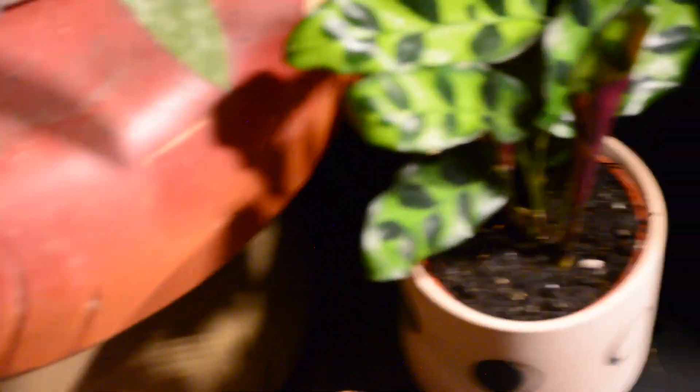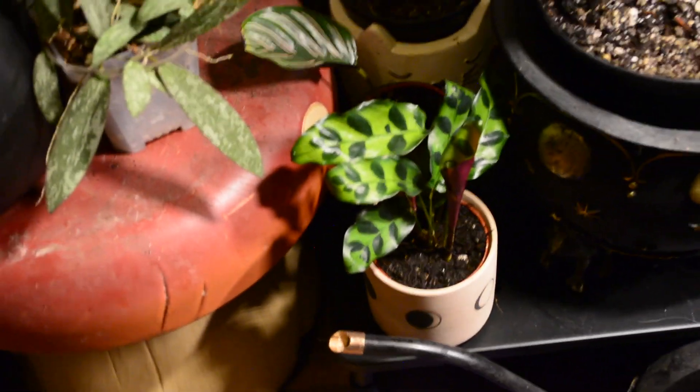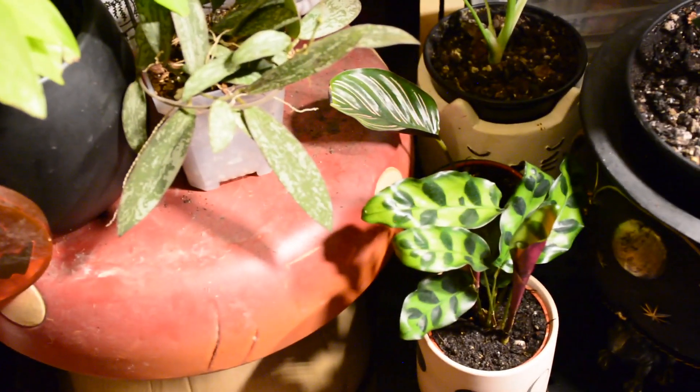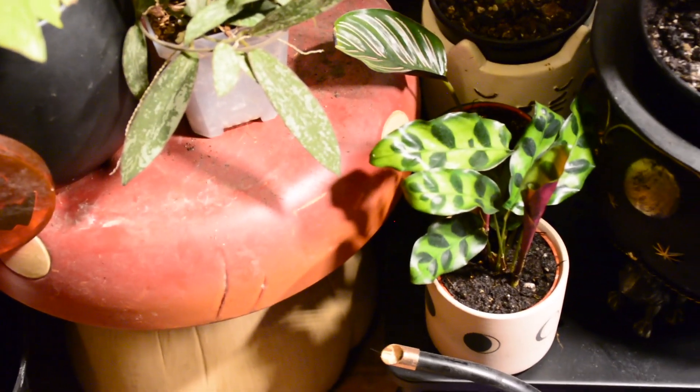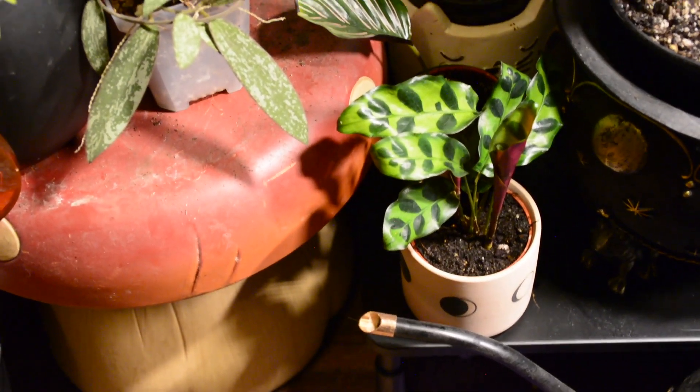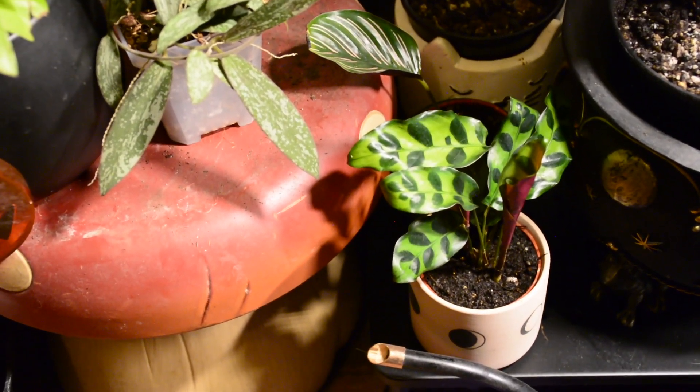In front of it is a Rattlesnake Calathea that I just bought this morning. I don't know that this spot is good for it — it might be too much light — but there is only one way to find out, so we will see.